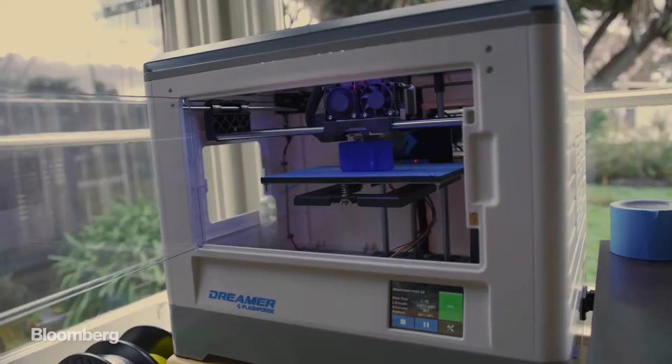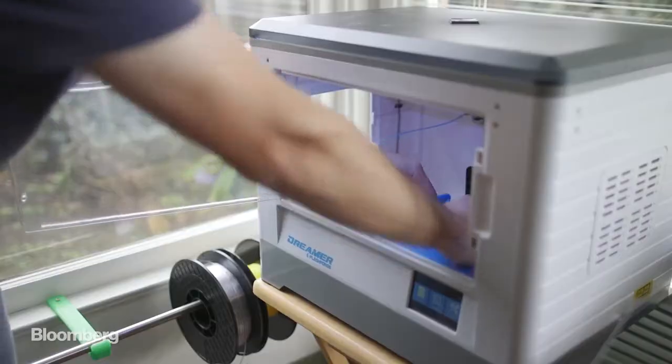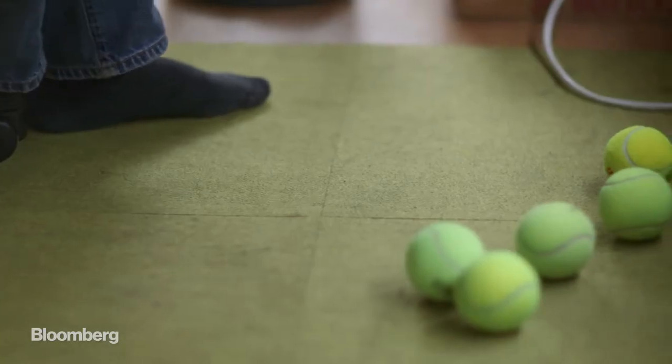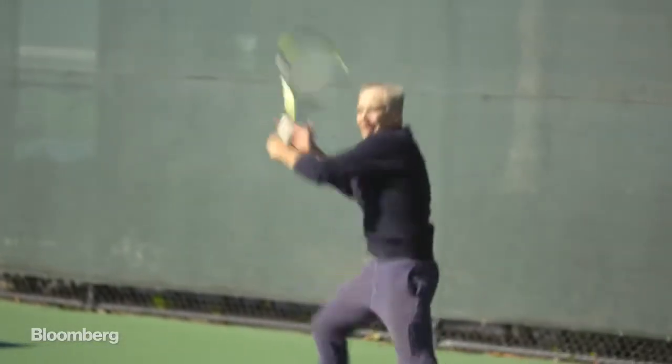The tools of the inventor trade have become kind of standard in recent years. Sometimes they're used to change the world, and sometimes they're used for — well, you'll see. I love tennis, so this is why I've done this tennis device.